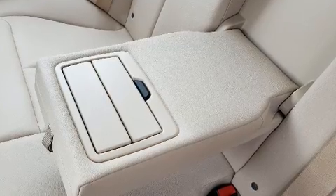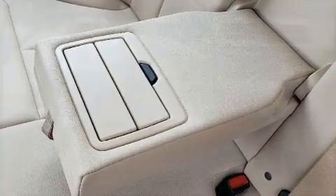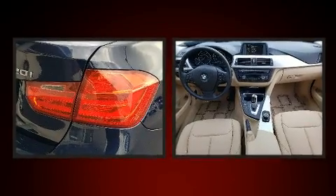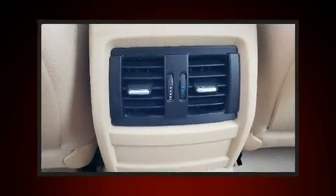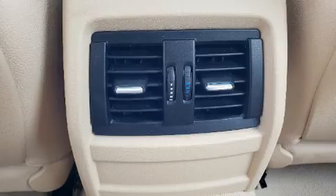BMW infused the interior with top-shelf amenities such as front and rear reading lights, speed-sensitive wipers, a trip computer, an outside temperature display, and much more. Premium sound drives nine speakers, providing you and your passengers a sensational audio experience.